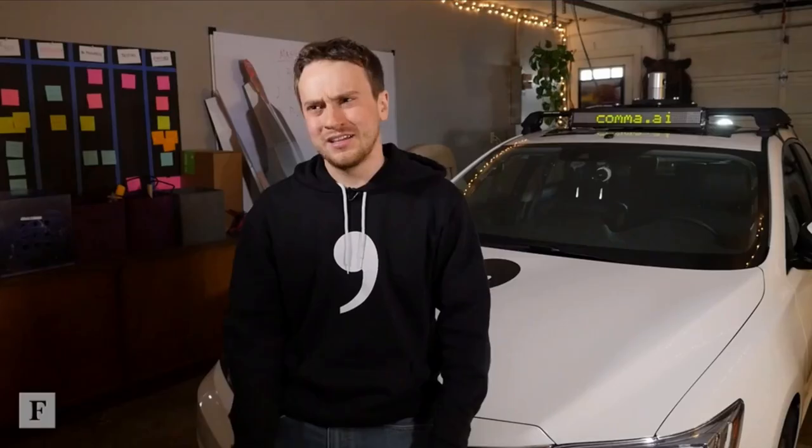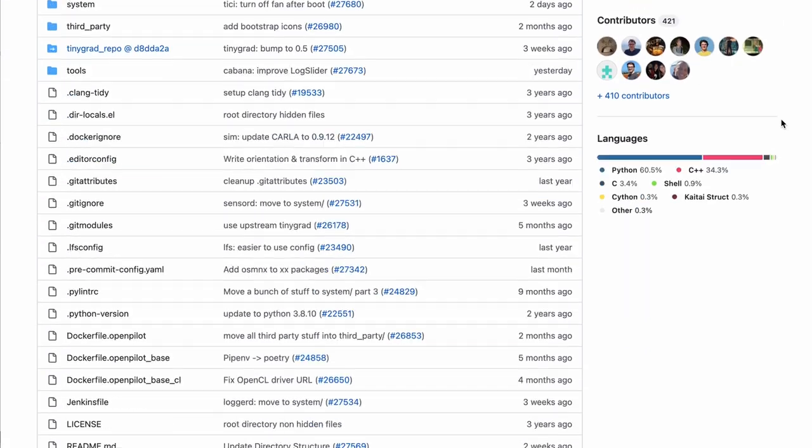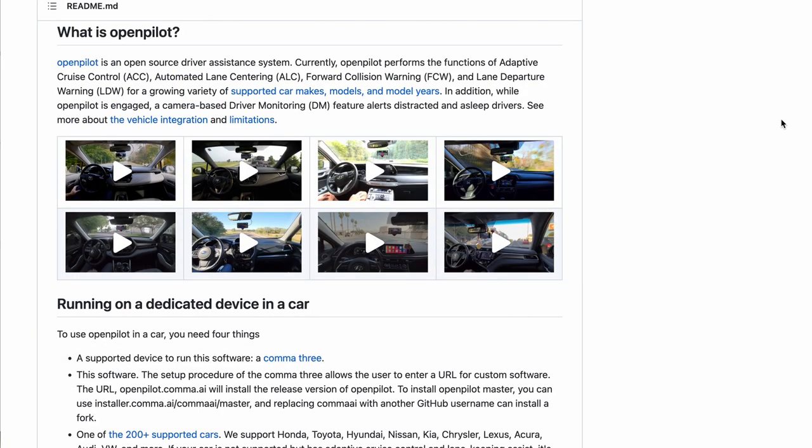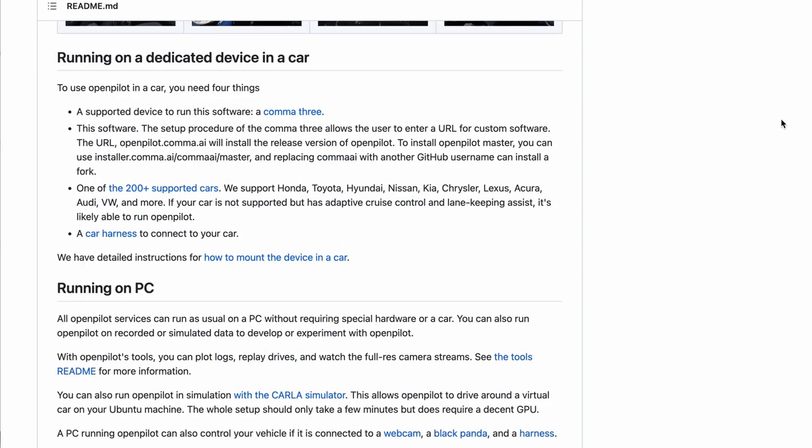The way they got around that was to make the whole project open source. OpenPilot is the software that actually does all the thinking for autonomous driving. The core program was developed by Comma AI, then released to the public for free on software development sharing platform GitHub and as updates to Comma AI devices. When you buy a Comma 3, you're actually buying a development kit — it doesn't ship with OpenPilot. You have to install it yourself.